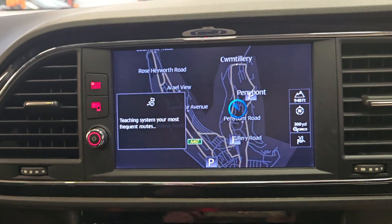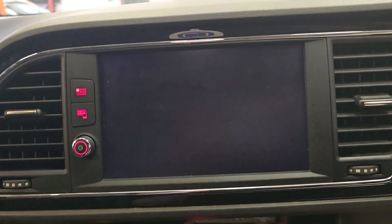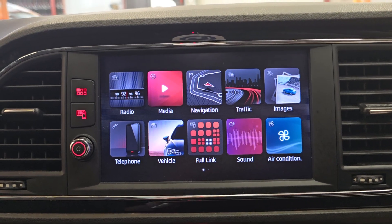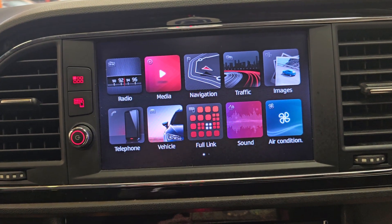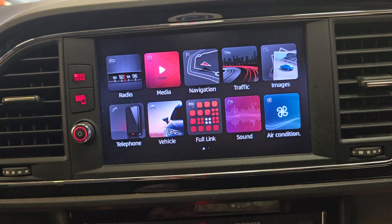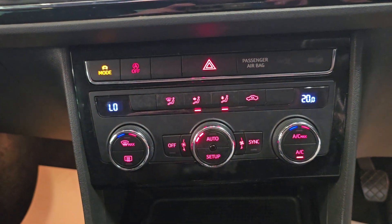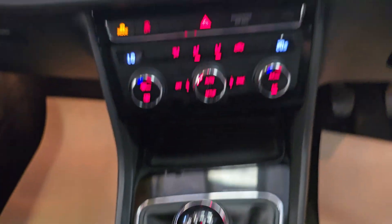So then you're greeted with this nice big touchscreen display. As you can see, satellite navigation system — your radio, your media, your nav, traffic, and images as well. So you can pair your phone to this and upload background pictures, such as wallpaper pictures, Bluetooth, and much more. Air conditioning and climate control as well. And you've got the six-speed manual gearbox up there.